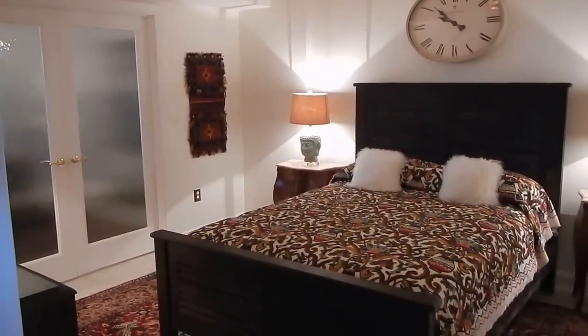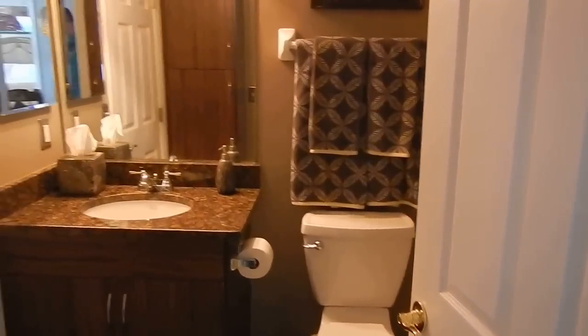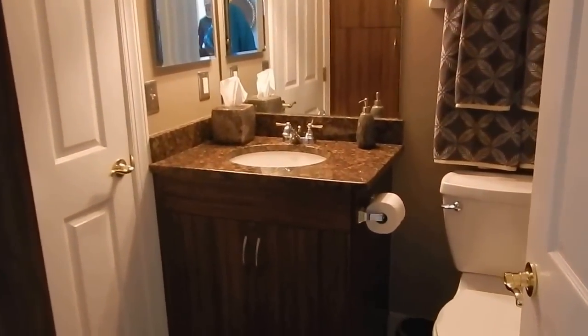This is one of the bedrooms, which is beautiful. And then we have a full-size bath here. This does have a shower.